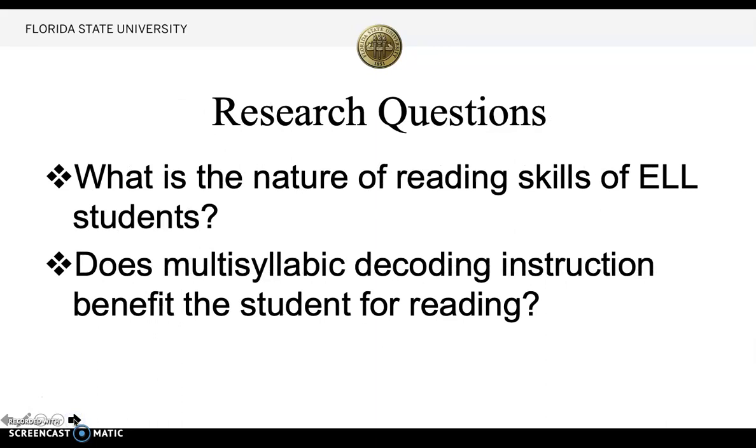My research questions were: What is the nature of reading skills of ELL students? Does multi-syllabic decoding instruction benefit the student for reading?